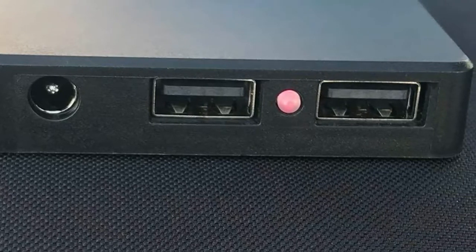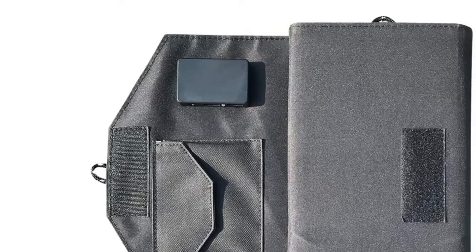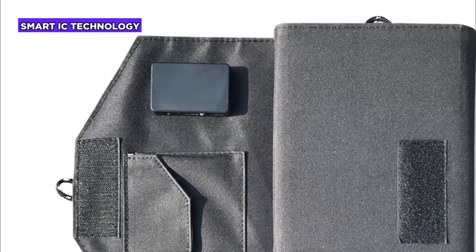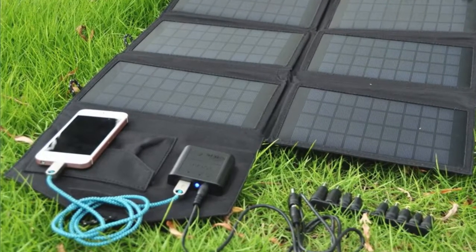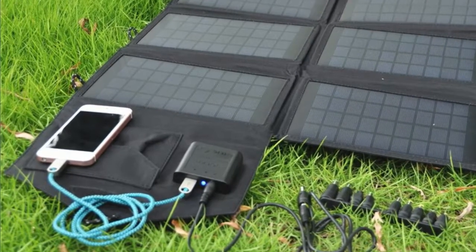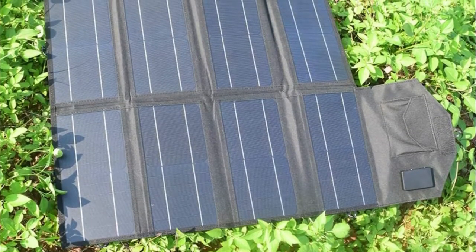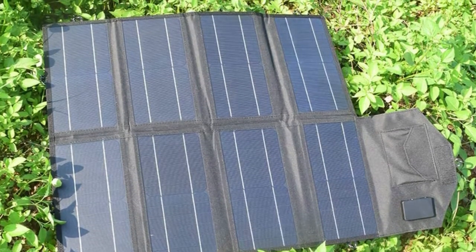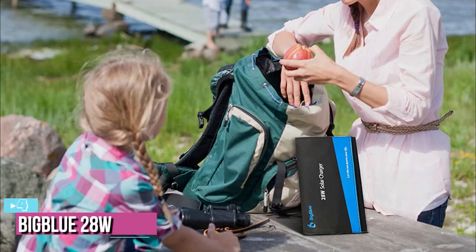The Sound Revo also has a built-in smart IC chip to optimize the distribution of electric current up to 2.8 ampere under direct sunlight. A standout feature is that unlike other models, the Sound Revo includes surge and short circuit protection for multiple devices charging simultaneously. Based on these features, you can consider this product a great solar charger for laptops.